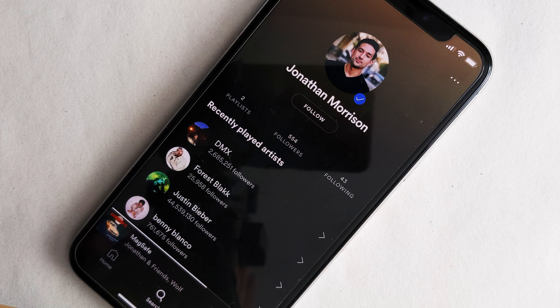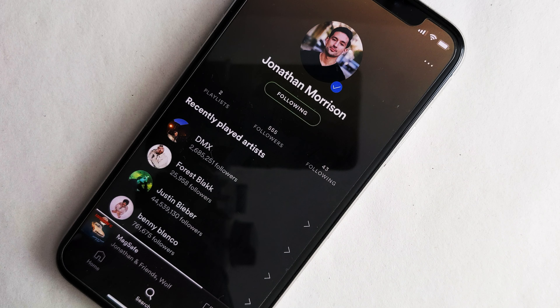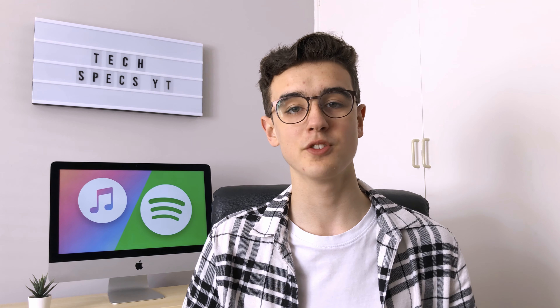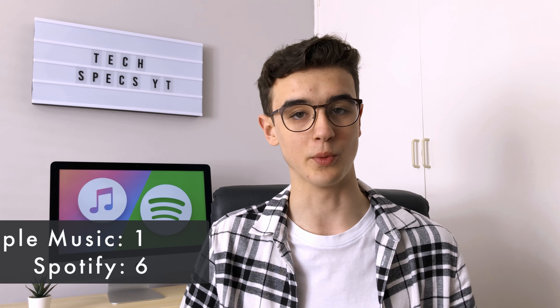Plus, Apple Music is less widely used amongst the people I know, so I only have a small handful of friends on it, whereas on Spotify, because more people use it, it's much more likely that you'll find people to follow and connect with. This better clarity and wider user base, as well as the extra fun of scanning physical codes, makes sharing on Spotify a lot easier to do — making the final score 6–1.